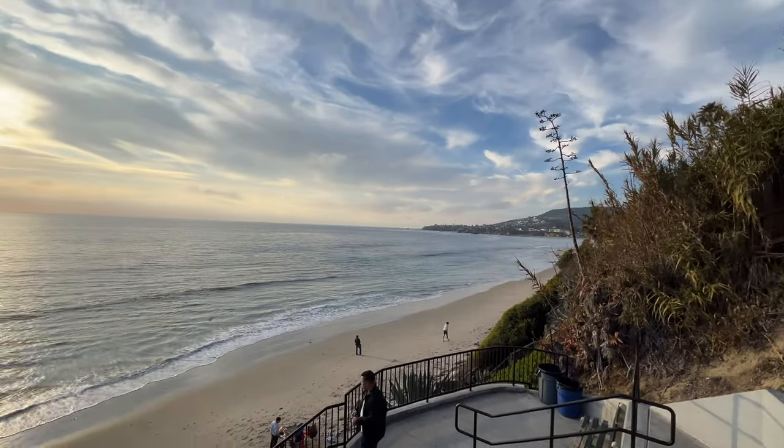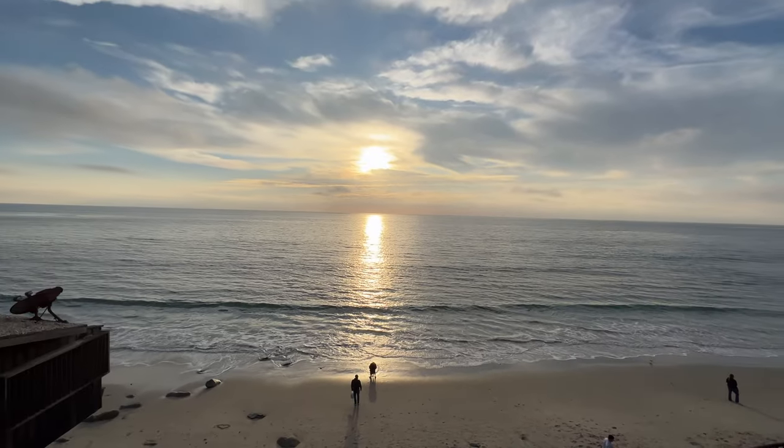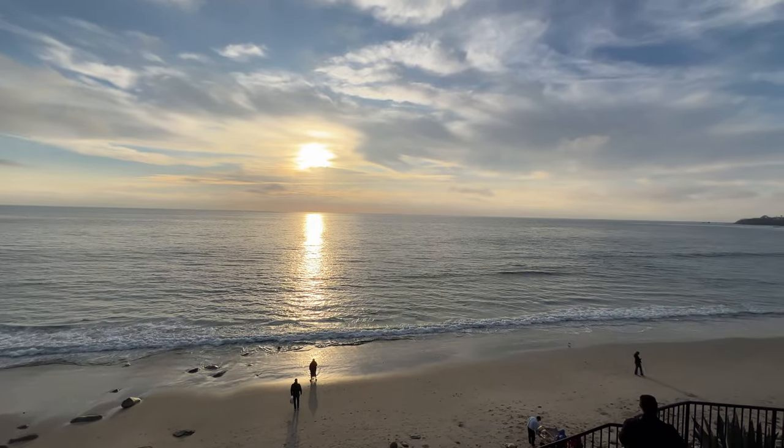Welcome to Thalia Street Beach. This was 0.23 miles away from the house — a two-minute drive. Sunsets every night.